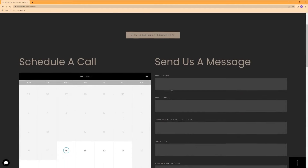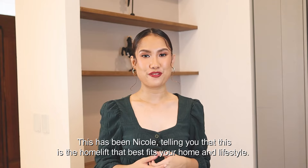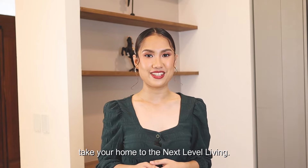Or message us through our social media accounts. This has been Nicole, telling you that this is the home lift that best fits your home and lifestyle. What are you waiting for? Build your own lift — take your home to the next level living.